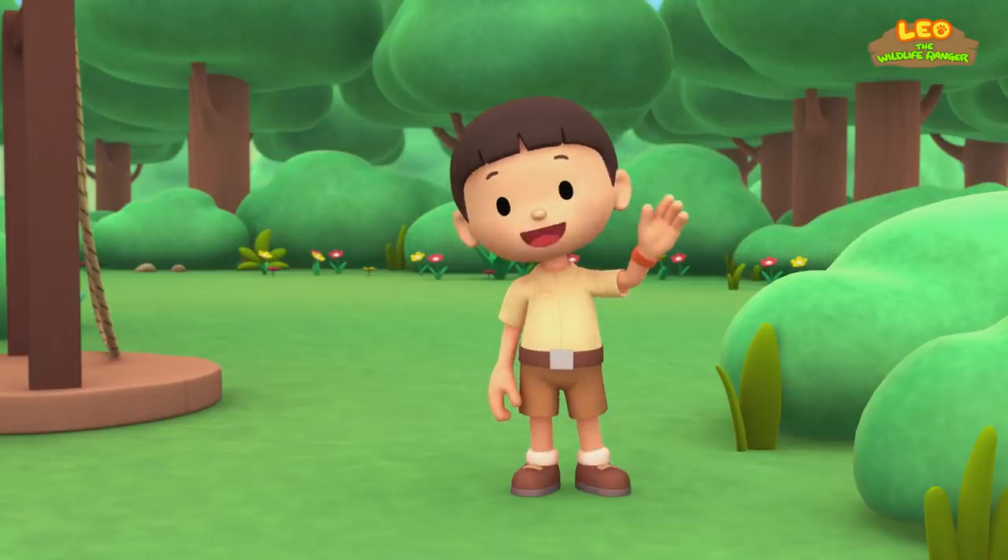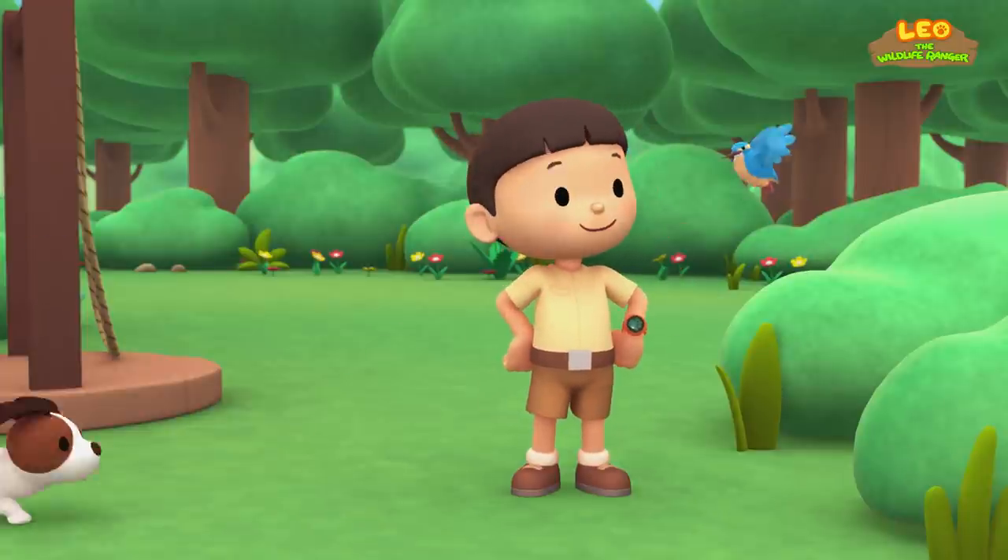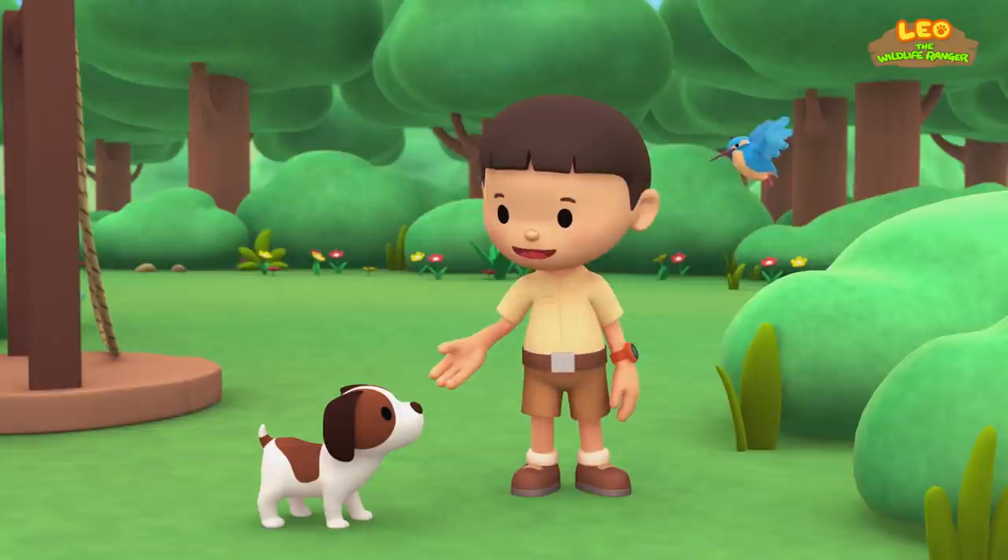Hi everybody! My name is Leo. I am a junior ranger, and this is my puppy, Hero.